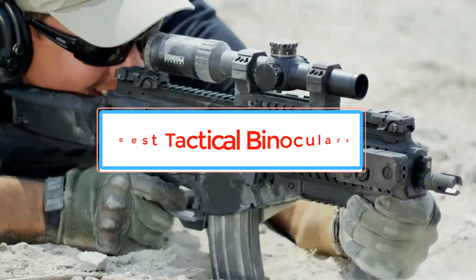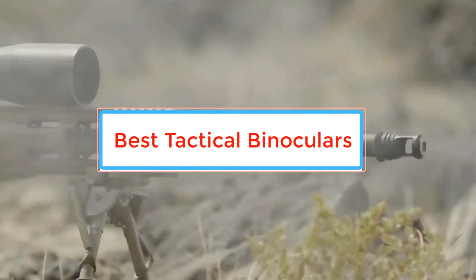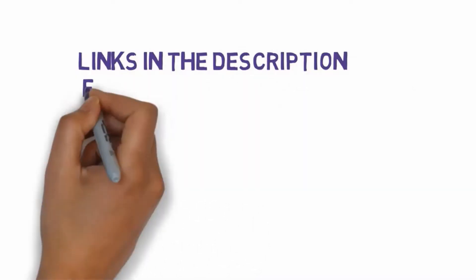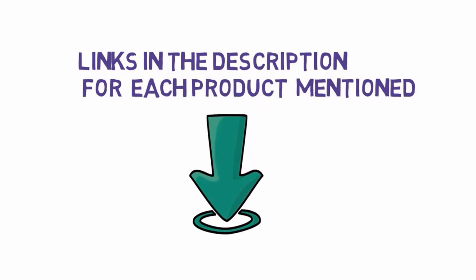Are you looking for the best tactical binoculars? In this video we will look at some of the best tactical binoculars on the market. Before we get started, we have included links in the description, so make sure you check those out to see which one is in your budget range.